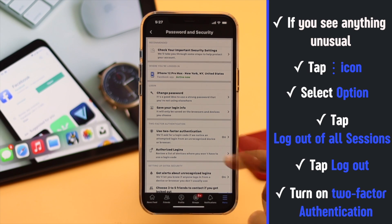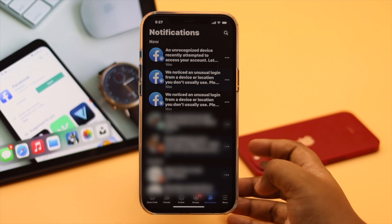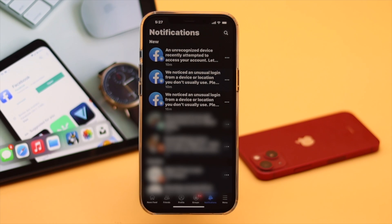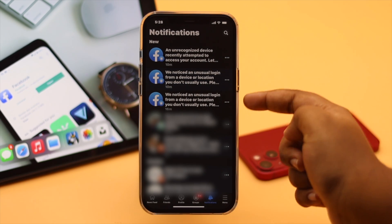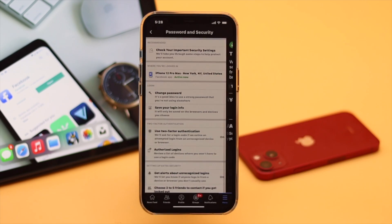After this, we recommend you turn on two-factor authentication if you haven't already. Turn it on to better protect your account, so whenever your account is logged in from a new place, you will get a notification and you can approve or reject it.